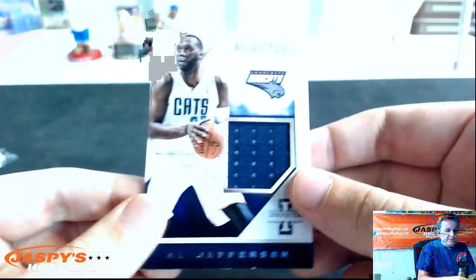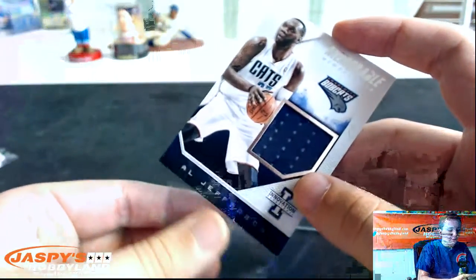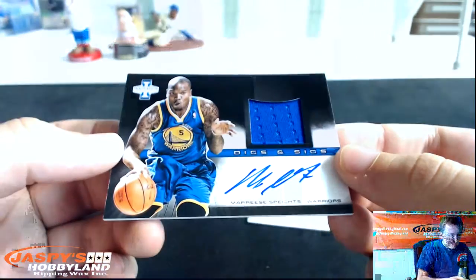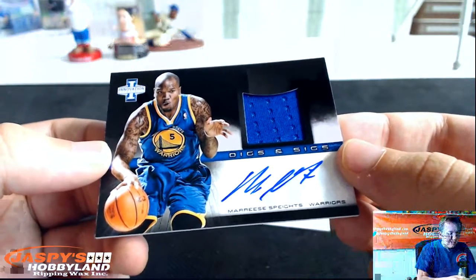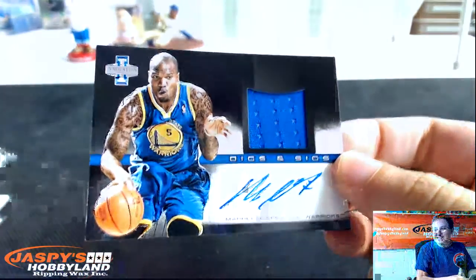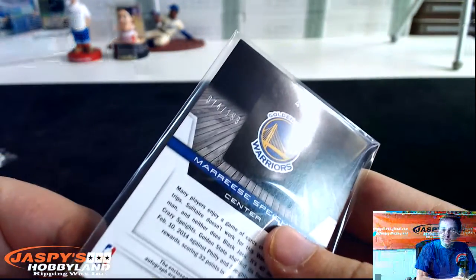We got a jersey of Al Jefferson for the Bobcats — goes to the Charlotte Hornets spot. Numbered 299. We got a jersey autograph, Digs and Sigs — Maurice Speights for the Warriors. Numbered 74 of 199.